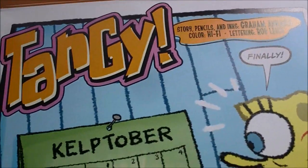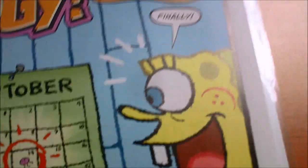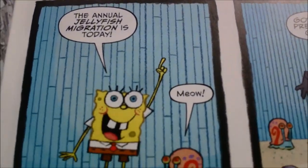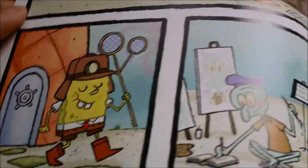The first story here is titled 'Tangy' by Graham Annabelle. So, it's Keptober — the annual jellyfish migration is today, gotta be prepared. Overall I think this issue — given that it was free — they still did quite a bit of good stuff in this issue.